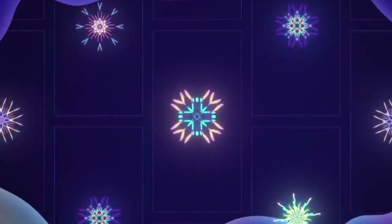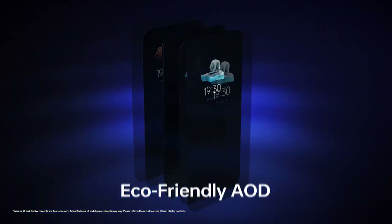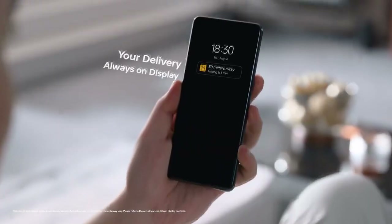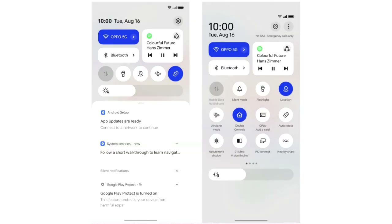OPPO added a lot of new features and visual changes to ColorOS 13. There's a new always-on display where you can add contextual info like a Spotify widget for now-playing, get live updates on your food delivery or taxi rides, and you can also add Bitmoji to the always-on display.